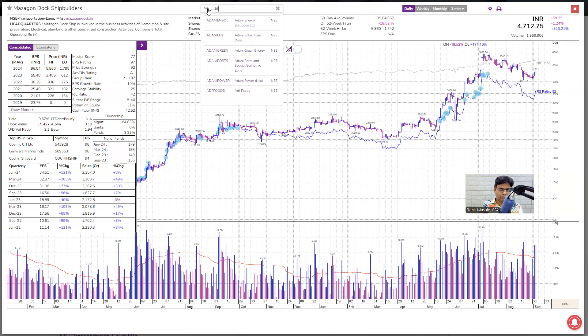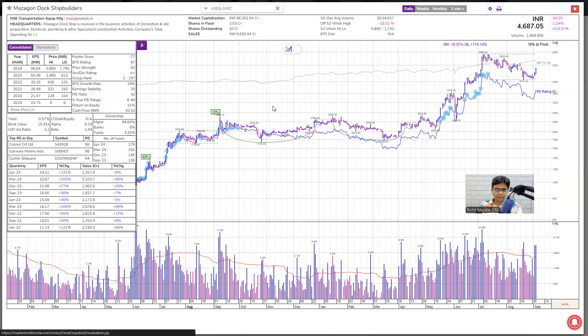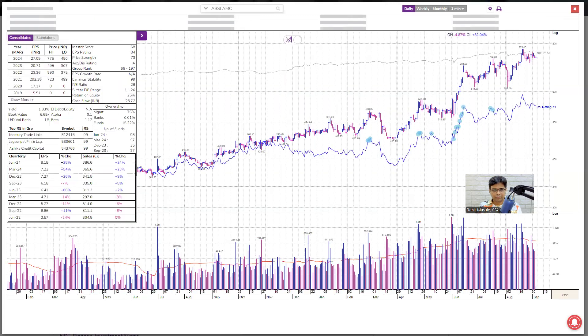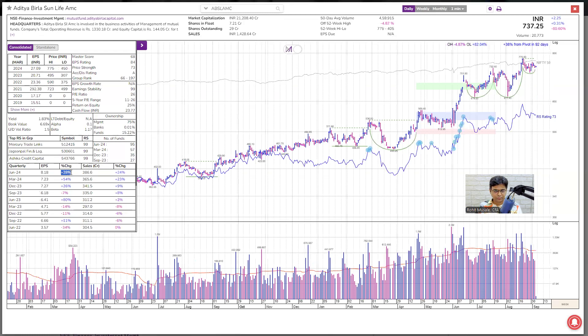Next is Adit Birla Sun Life AMC. Looking at the fundamentals, the sales growth is not 40%, so this is not a stock for a positional trade — this is a stock you would look at from a swing trading perspective. For swing trading, we need price strength to be at least 80 and group rank to be below 40, which is not the case. So this is a reject.